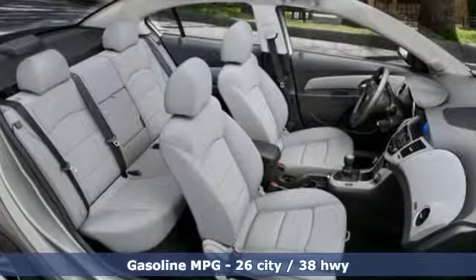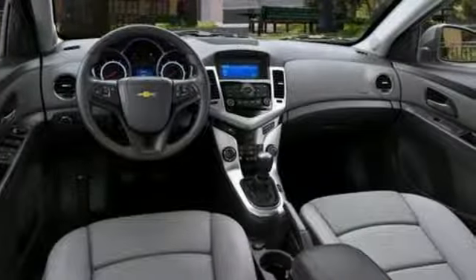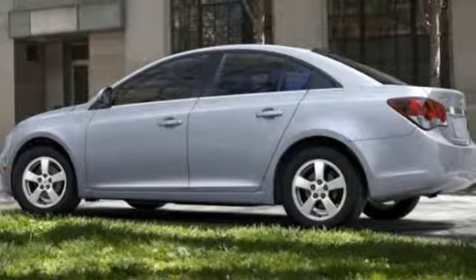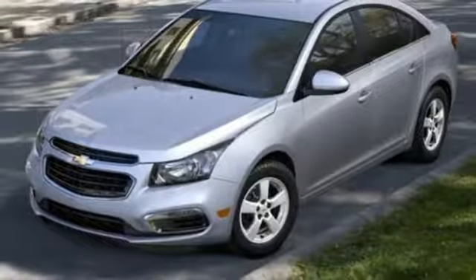It boasts an impressive list of features, like these: external memory control, power heated mirrors, manual tilting steering column, auto dimming rear view mirror, Wi-Fi hotspot, manual telescoping steering column, and a turbo inline 4-cylinder engine with aluminum wheels.